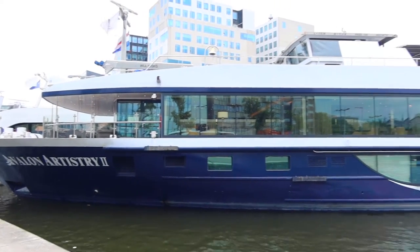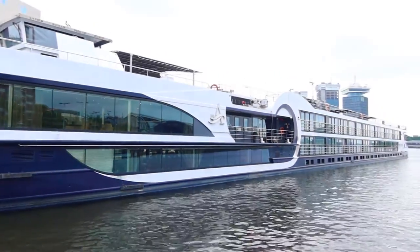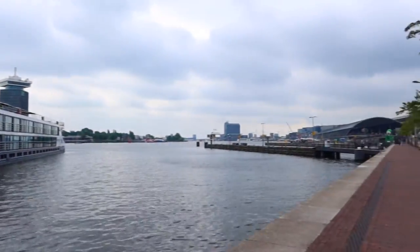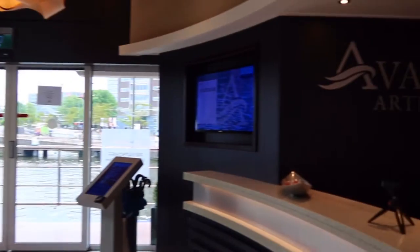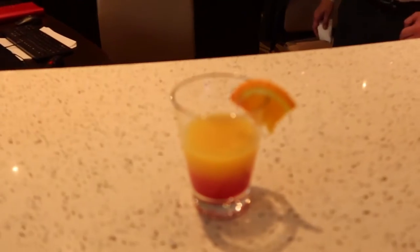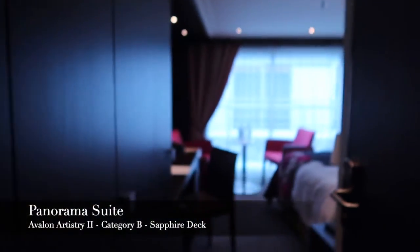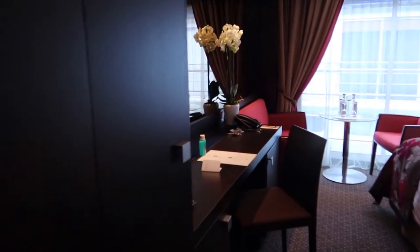Once I approached the Avalon Artistry 2 after about a 10-minute walk from Amsterdam Central, I was greeted by a crew member who helped me with my luggage into the lobby. Once in the lobby, I was warmly greeted by the receptionist who checked me in for my cruise. They took my picture, gave me a welcome drink, and scanned my passport.